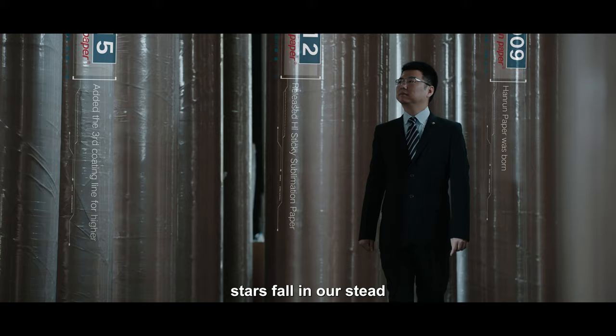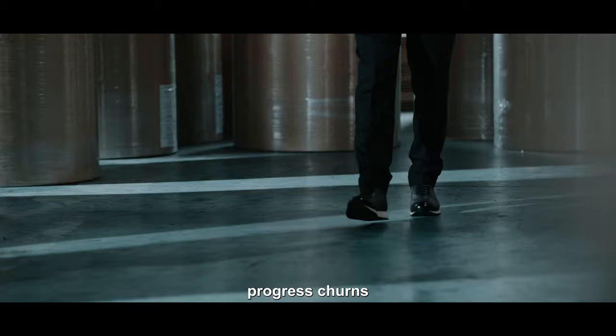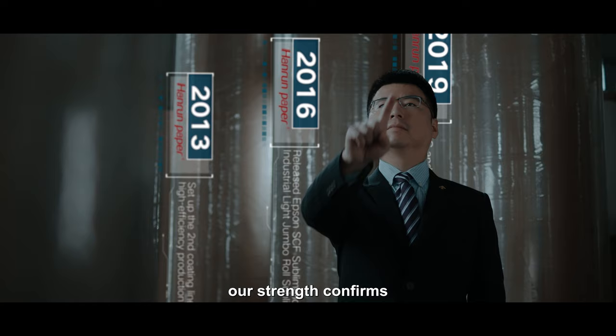Innovating ahead. Stars fall in our stead. Gears turn. Progress churns. Machines roar. Our strength confirms.